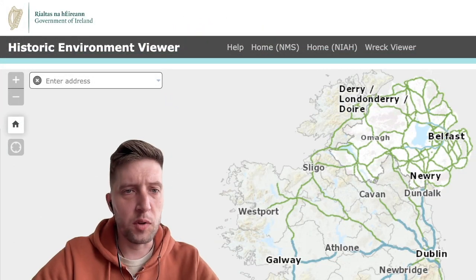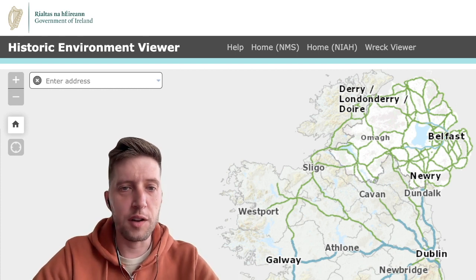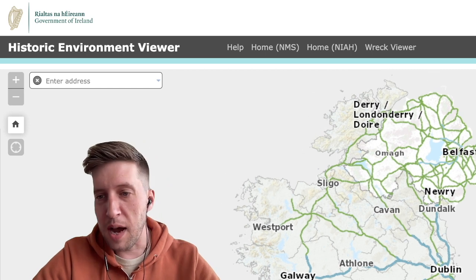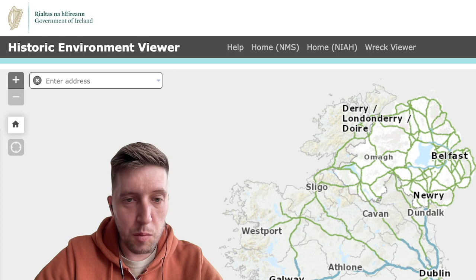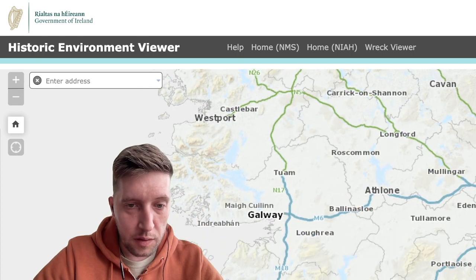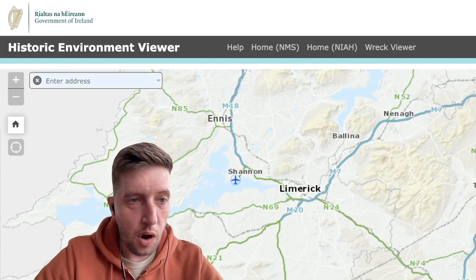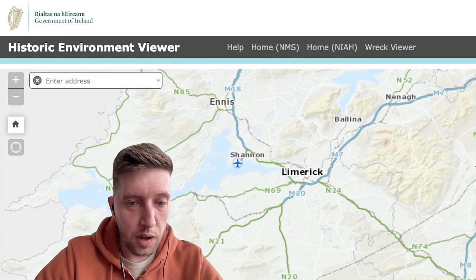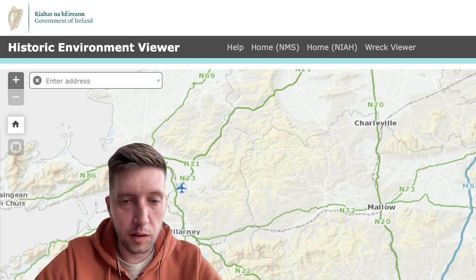So it's at maps.archaeology.ie forward slash historic environment — I'm going to put a link to this below. When you open up the map it just looks like a normal map of Ireland, but when you zoom in, this map is loaded with thousands upon thousands of sacred sites, ancient sites, royal sites, castles, holy wells, and standing stones.